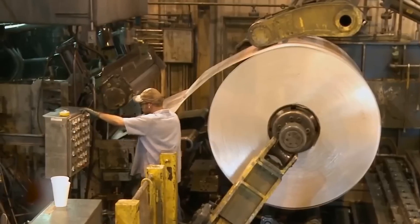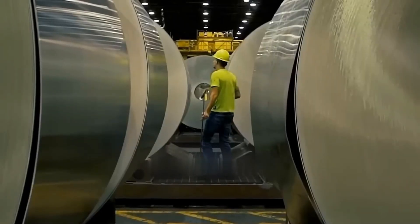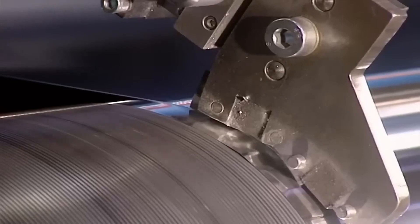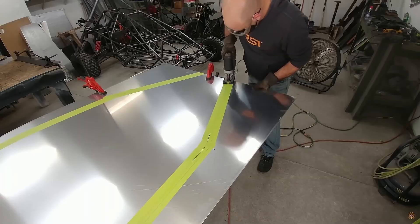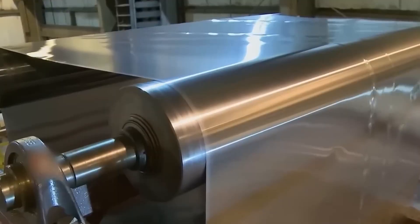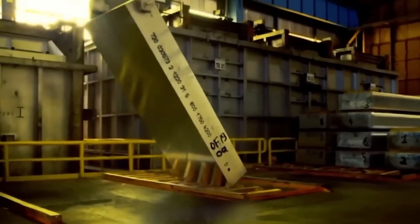However, the work is not yet finished, as there are several intermediate stages to adjust the thickness or correct any imperfections in the rolling. By the end of the entire process, an ingot that originally measured 9 metres in length and just over 50 centimetres thick is transformed into an aluminium coil that can span several kilometres when unrolled.